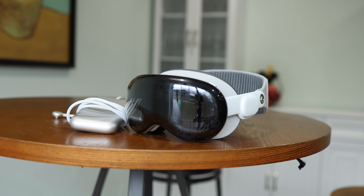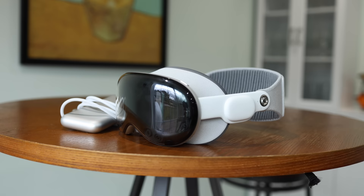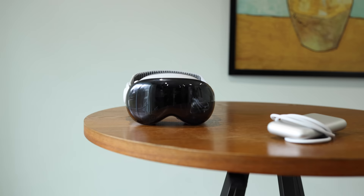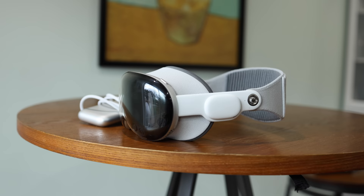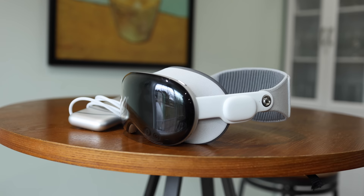Moving on to use case number four, which I think will be a game changer for some people and not for others: watching 3D movies or interactive media. There's content on Apple TV that's really 3D and very immersive — it kind of feels like the Sphere in Las Vegas or the Soarin' ride at Epcot in Disney World. Being there you can see details and really focus your eyes wherever you want, and it feels just so different than what a TV could do.